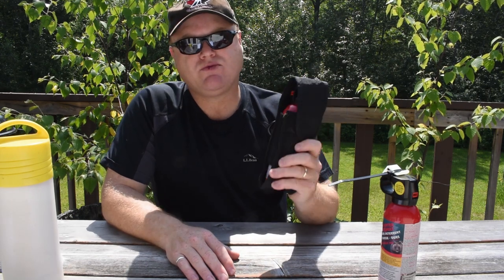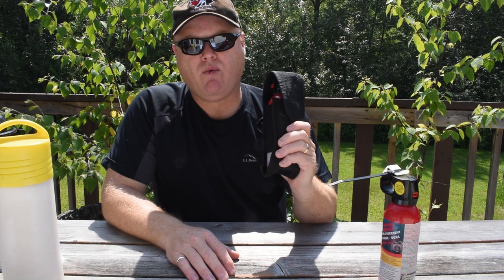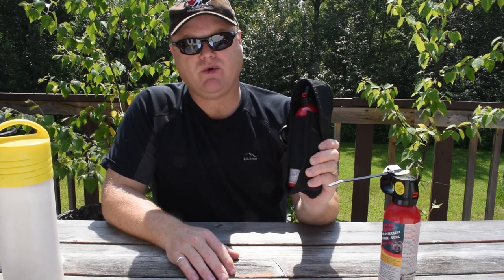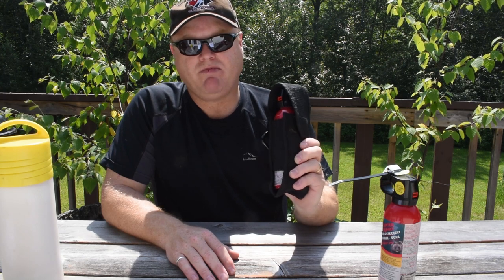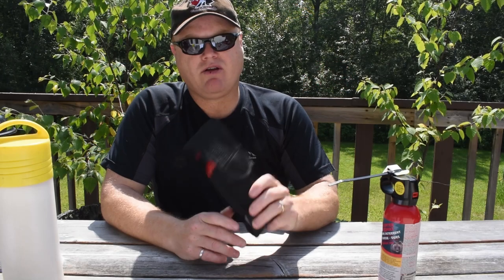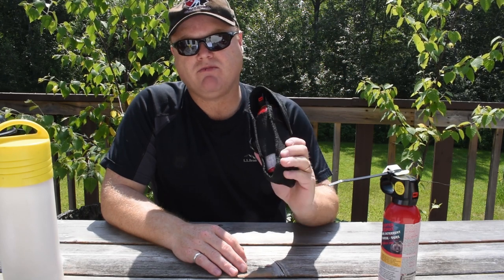It's a really good idea to practice with your bear spray first. That way you're familiar with it and you're going to be more comfortable using it in an actual bear attack situation. Bear spray isn't cheap, but you can buy inert canisters which are cheaper and safer to use than the real spray. And expired canisters are still very potent, but you can practice with those as well, as long as you're careful.